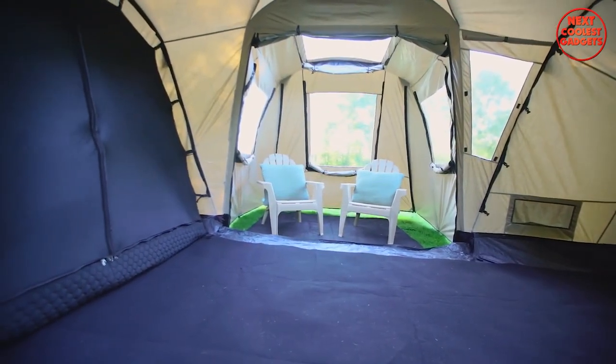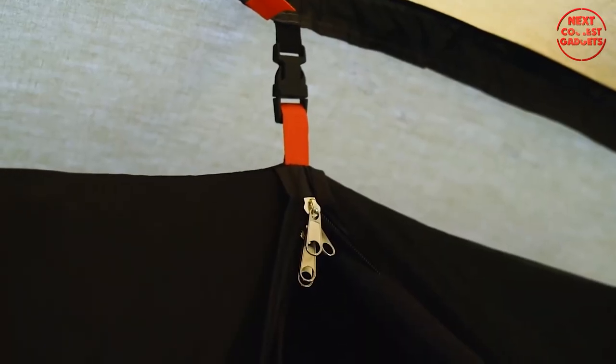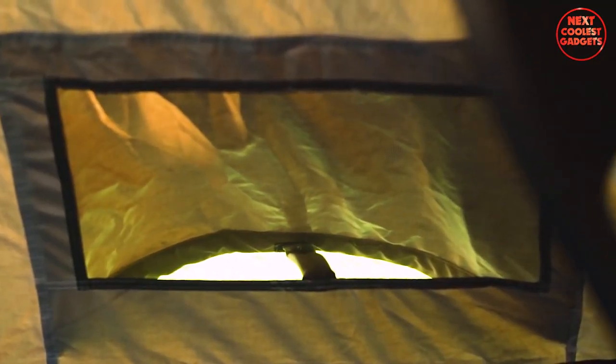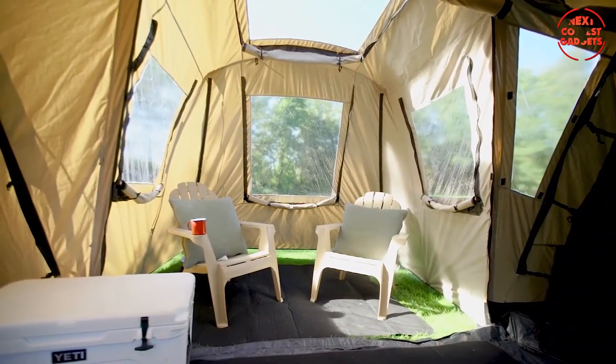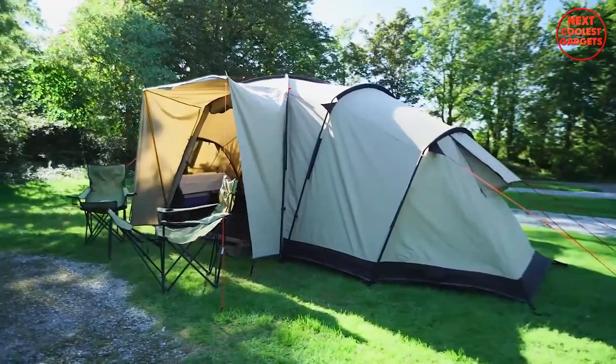Whether you're battling extreme weather conditions or simply seeking absolute indulgence in the great outdoors, the Crua Cottage Tent is a true haven. It's not just a tent — it's a complete outdoor living space with multiple rooms, an insulated sleeping area, and even a porch. The Crua Cottage Tent is the epitome of camping in style and comfort.